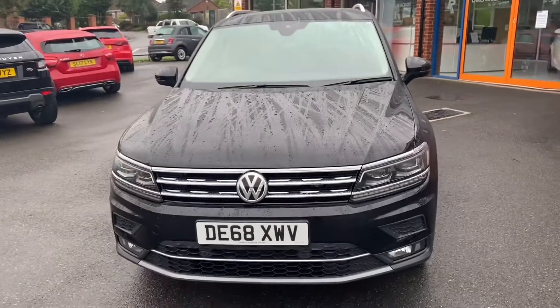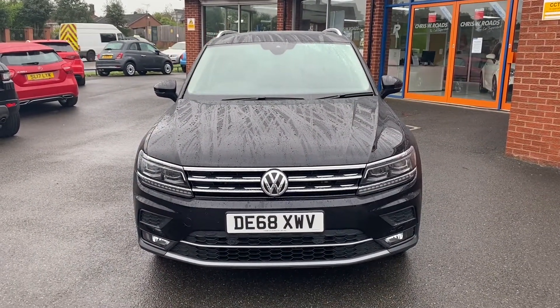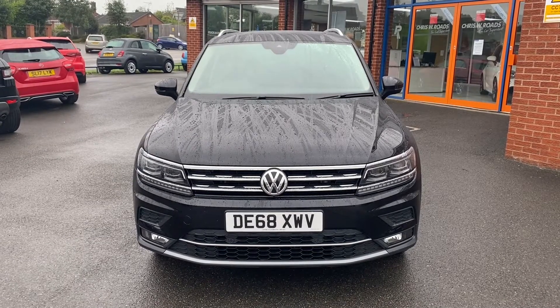We'll take one final look towards the front of the vehicle, where we can take a look at the Volkswagen badge, grille and lights. In the second part of the video we'll look into the interior.